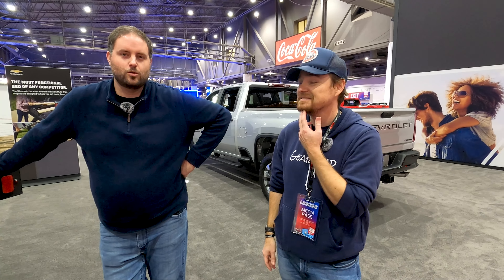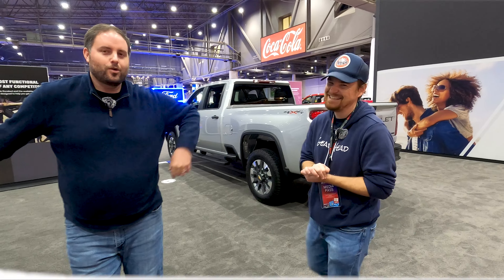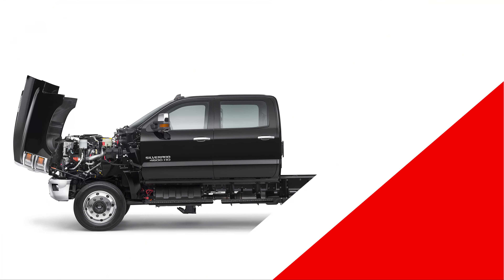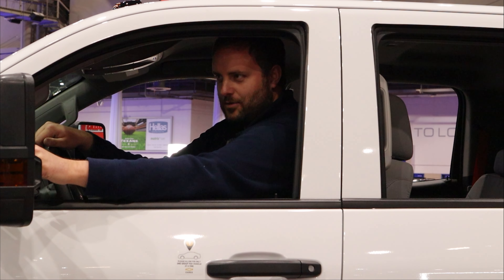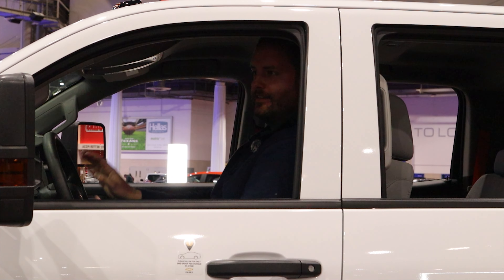Hope to see these in the school pickup line soon! Thanks for watching the Texas Truck Channel. Follow Corey at GT Garage Talk — thanks for joining us today Corey, it's been a blast. We'll see you guys in the next one. Is it actually a Silverado? They call it a Silverado — yep.